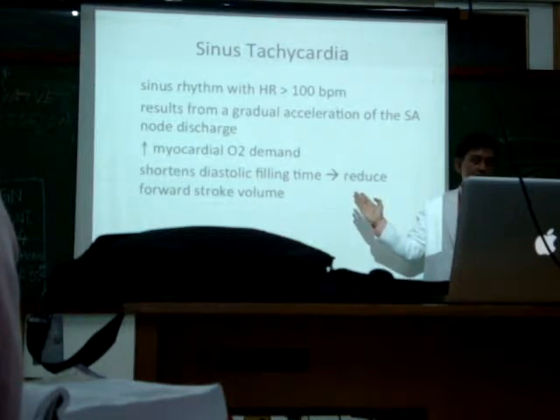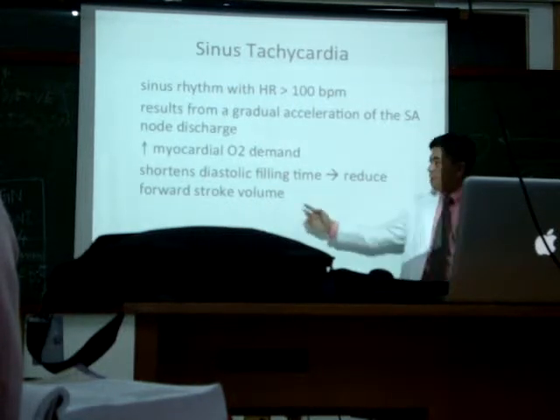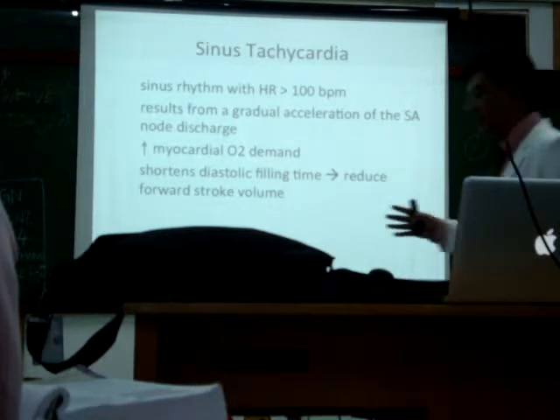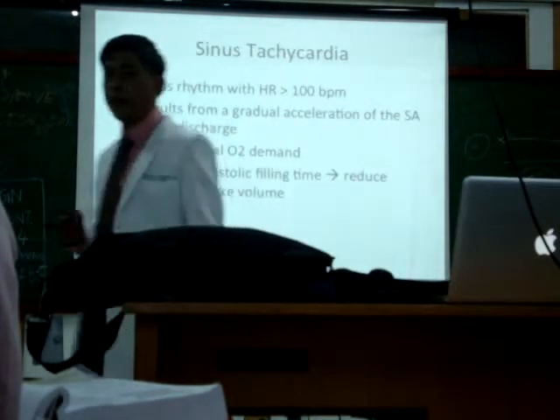Cardiac output is stroke volume times heart rate. So because there's a reduction in stroke volume, there is less oxygen going to your muscles. If less oxygen goes to your muscles, can your muscles still burn glucose? Actually, the answer is yes. But the problem is, if there is no oxygen or minimal oxygen, that's what's called anaerobic metabolism.